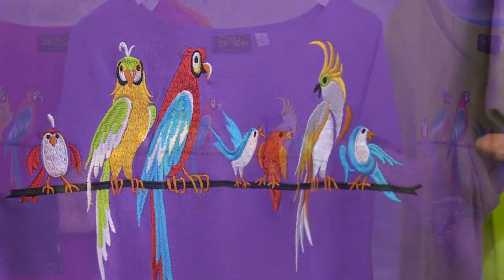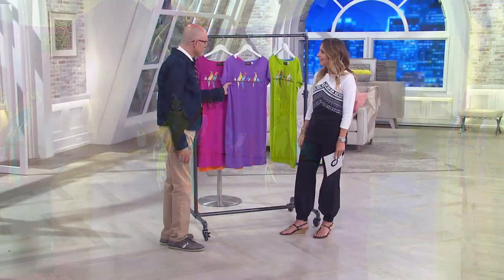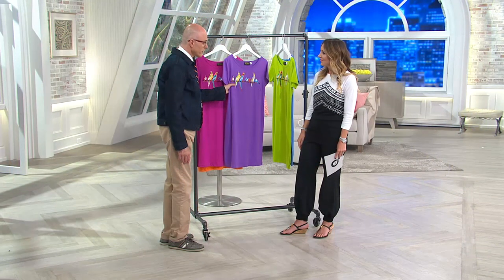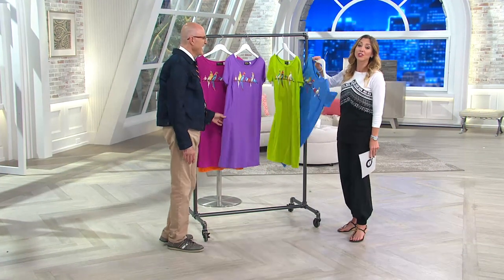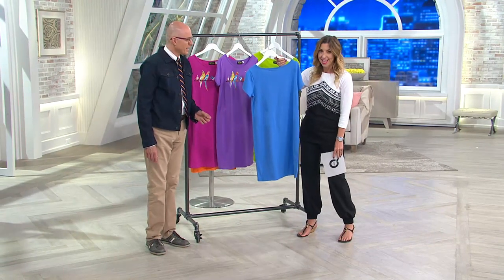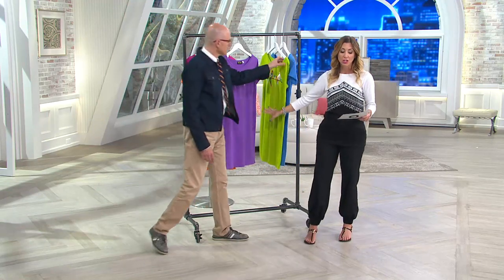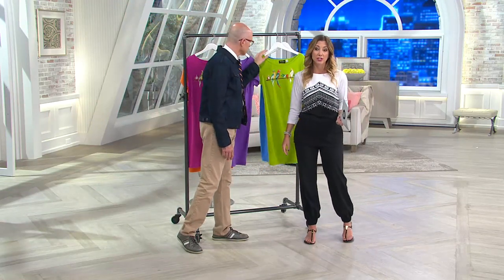I almost think Bob was somewhere and saw these birds — he has such a great sense of humor. These birds are all talking to each other, and goodness knows what they're saying. A nice plain black on the back. Your length will hit around your knees — 36 and a half to 40 inches. Use it as a cover-up.